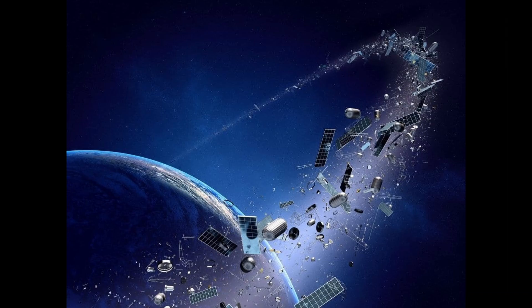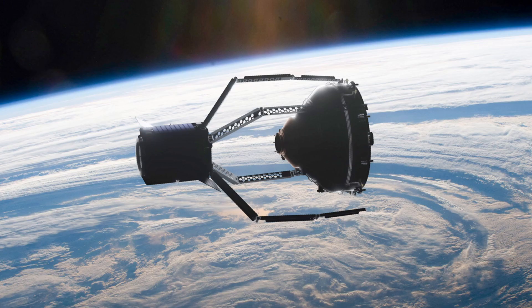In the vast expanse of space, even the tiniest debris can have a big impact. The Clear Space 1 mission, a brainchild of the European Space Agency, was designed to rendezvous, capture, and remove a leftover rocket adapter. This conical-shaped object, a relic from a 2013 Vega launch, was slated for removal in 2026.